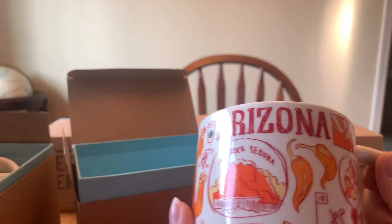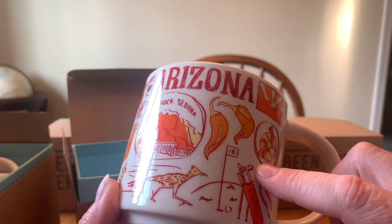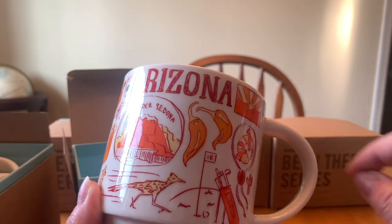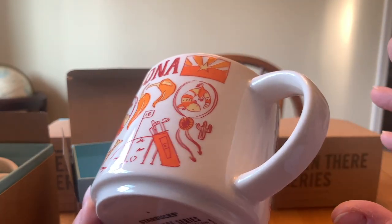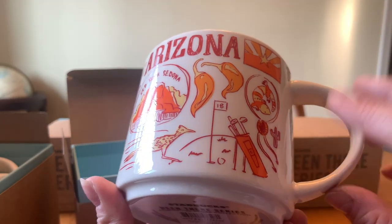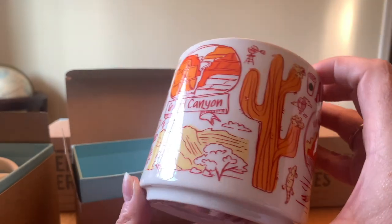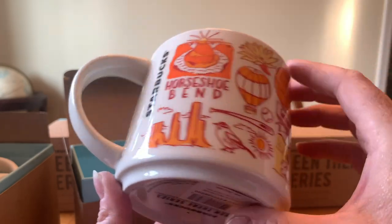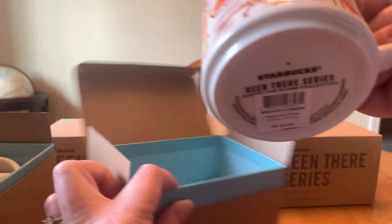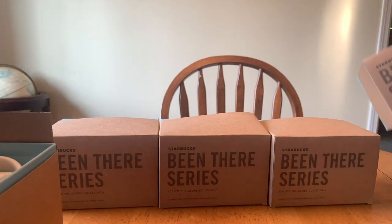Next is Arizona — another state where we couldn't get the mug last time. We were literally in Arizona for half an hour, just dipping over the border when we went to Halifax. This time we were there a bit longer and made sure to pick up a mug. It has red rock Sedona, cacti, the Grand Canyon, horseshoe bend — all that fun stuff. I just love collecting these mugs because they're so cool.